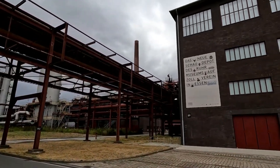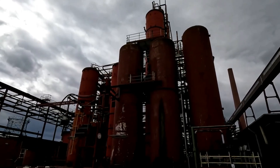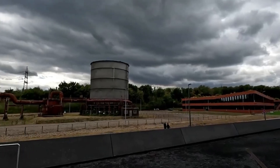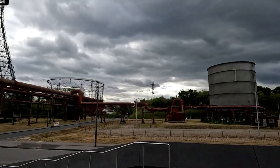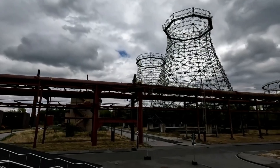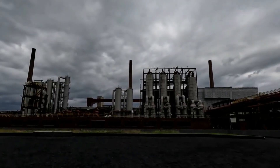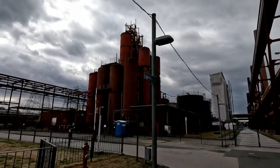The buildings' sleek, minimalist aesthetic, coupled with their monumental scale, evokes a sense of awe and admiration. Today, they stand as a living testament to the ingenuity and craftsmanship that characterized the industrial era. Zeche Zollverein's architectural legacy endures, reminding us of the power of design to transcend mere functionality and elevate the industrial landscape into a realm of artistry and innovation.